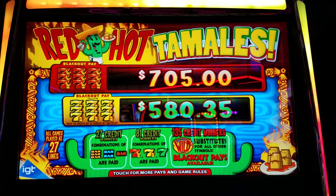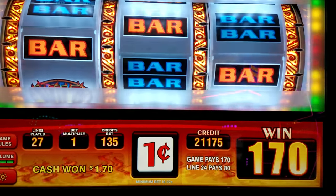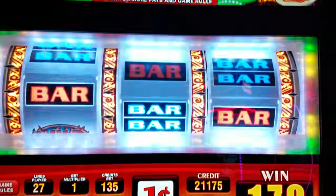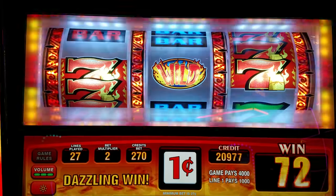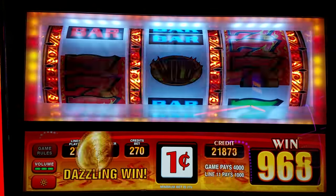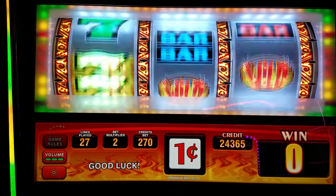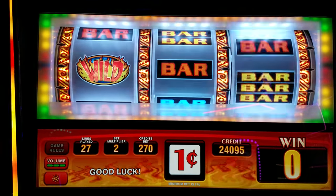Look at those progressives up there guys — Red Hot Tamales! IGT machine, I got $211 in there, I'm having a pretty good session so far, I thought I'd film it. I was betting $1.35, we're gonna max bet at $2.70 — let's see what we get. Nice, first spin $40 hit! The progressives up there are super high compared to the surrounding machines.